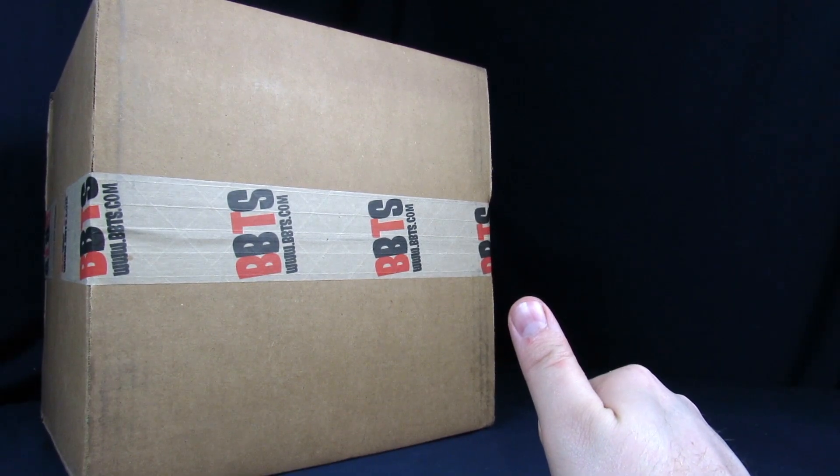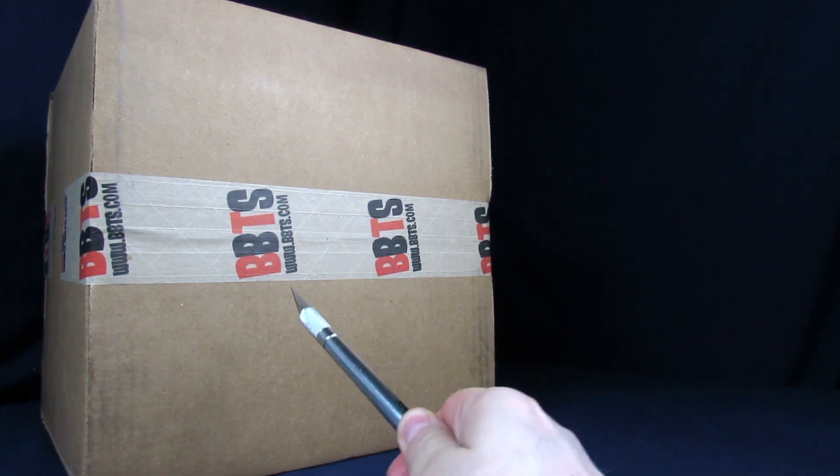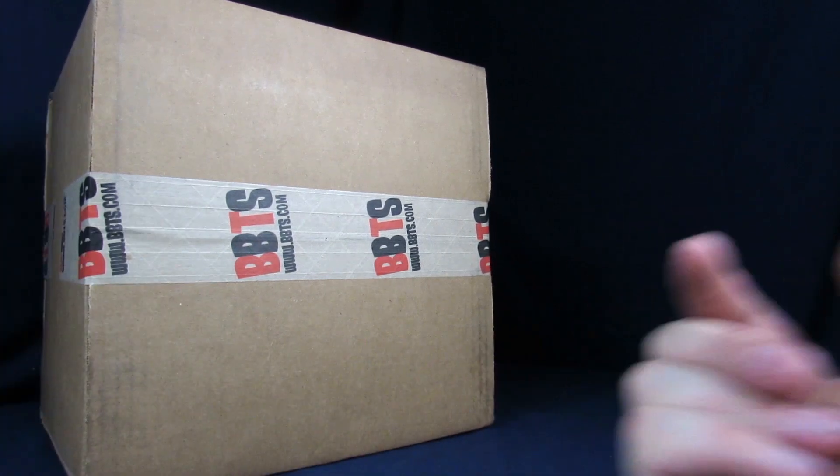My name is Steve, I'm Jessica, and today we're going to destroy some value by unboxing this new BBTS package that I got — because finally something actually showed up that I ordered.